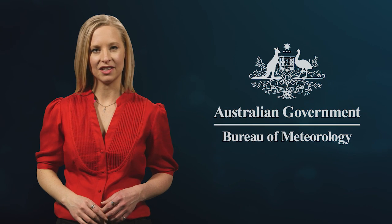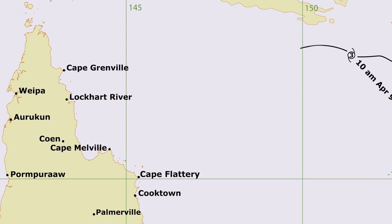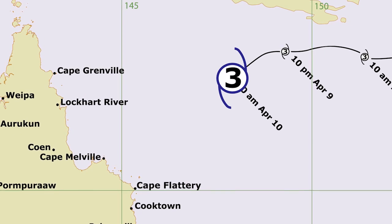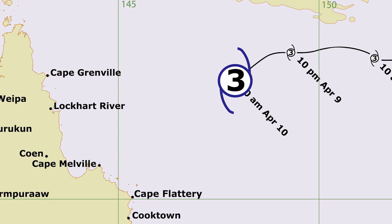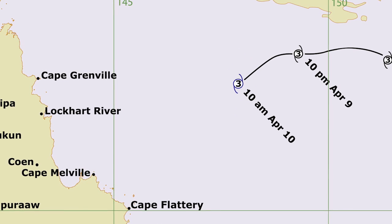So let's take a look at how these track maps come together. The first step is tracking where the cyclone has been and how strong it is. The number in the centre of the cyclone symbol is the intensity category of the cyclone — the higher the number, the stronger the intensity, with category 5 being the most severe.